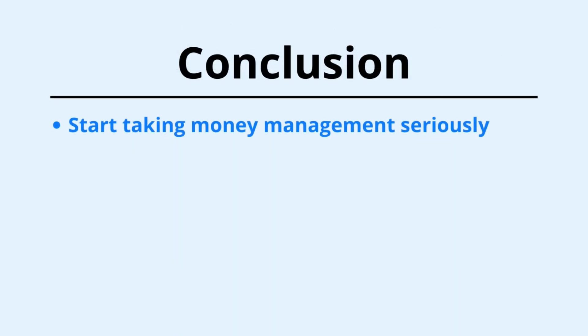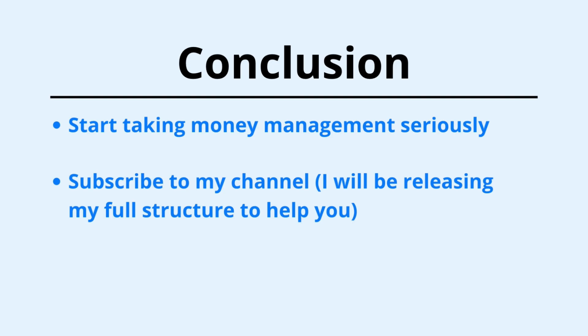Conclusion: start to take money management seriously. Know that you just won't get far without it. Don't forget to subscribe to my channel. I'll be releasing more videos on this playlist to help you structure your money management properly and to ensure you get every chance of survival in this game.